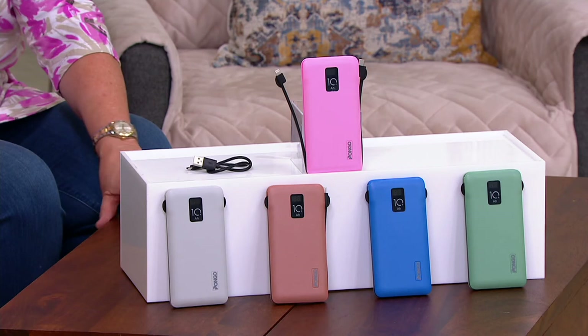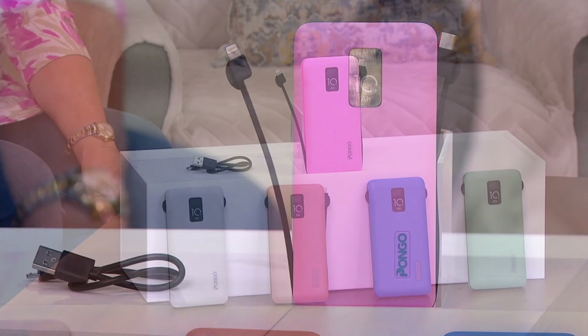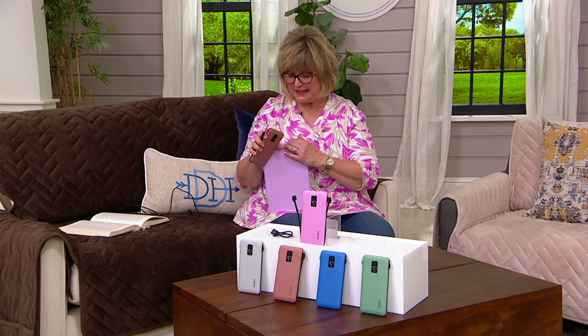Some phones need a lightning cable. If you're doing an Apple phone, it also has a micro USB for your Android devices, and the newer phones that use USB-C — it includes all of them. So this is very popular. It's a storm essential. You don't ever want to run out of juice on your phone.